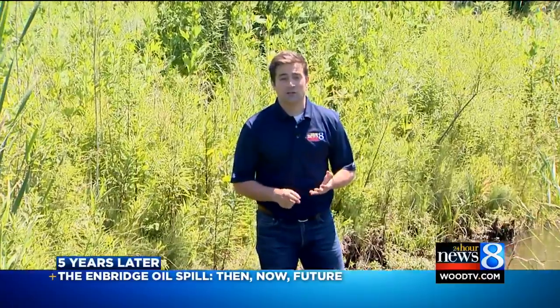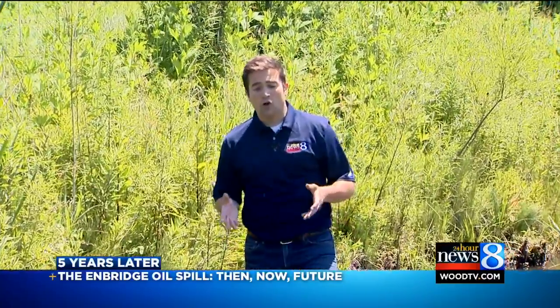Animals, foliage, and most noticeably, this water tarred black with that shiny oil. Now, almost five years later, it's a then and now — a 38-mile journey on the Enbridge oil spill.